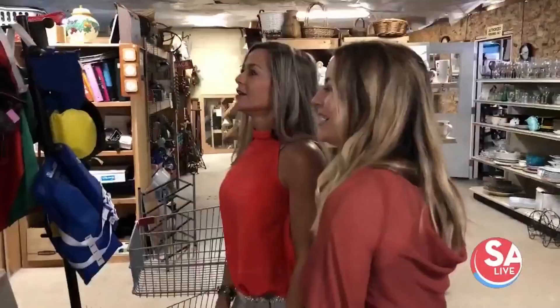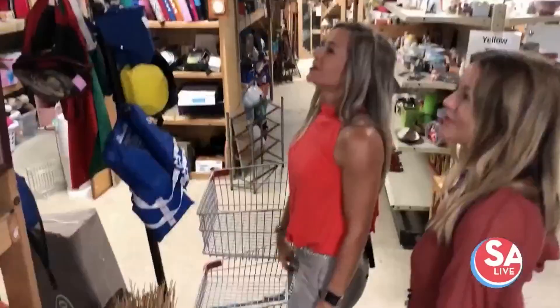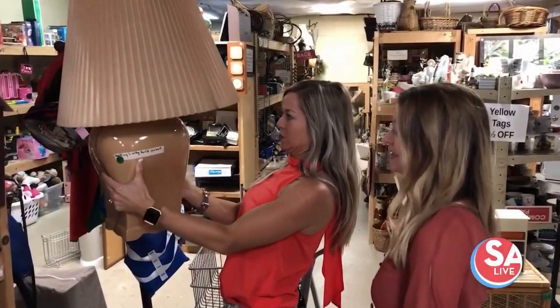Oh, my gosh. This is interesting. What do you think of that? Well, I don't like it in the current condition, but I'm pretty sure we could do something amazing with it. But it says it's working, and it's eight bucks, so let's see what we can do.